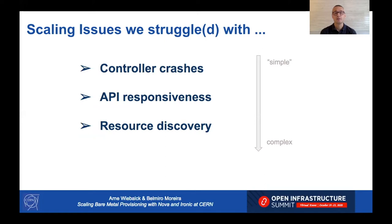There are three main issues we want to cover in this talk related to scaling up our infrastructure, ordered from more simple to more complex: controller crashes, API responsiveness, and resource discovery.